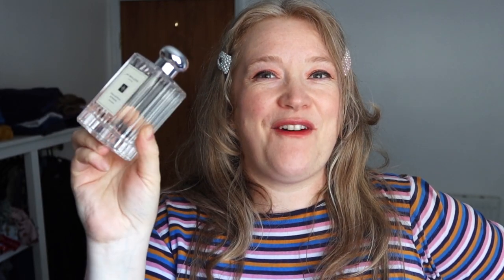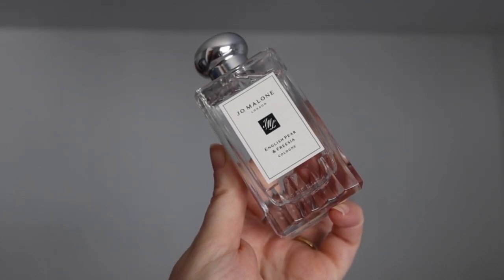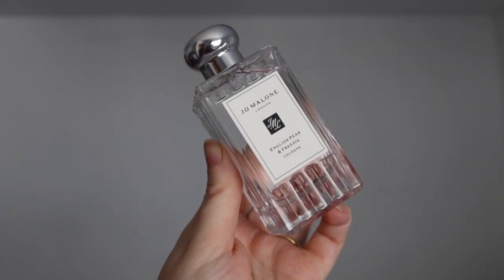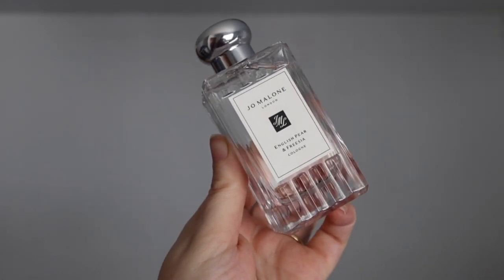Here is the box and inside I have the perfume. This is a new limited edition bottle — I nearly dropped the box! It has more of a sculpted, faceted, cut finish, a little like a vintage decanter. The sticker on the front has a different texture. It's very lovely — a new limited edition bottle, very pretty. I'm already wearing it.